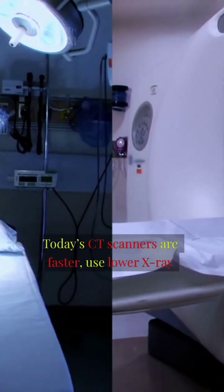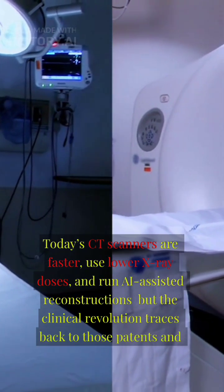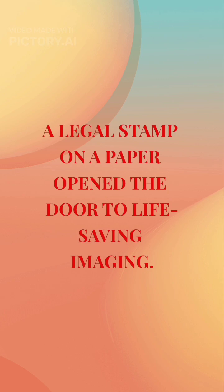Today's CT scanners are faster, use lower x-ray doses, and run AI-assisted reconstructions — but the clinical revolution traces back to those patents and early inventions. A legal stamp on a paper opened the door to life-saving imaging.